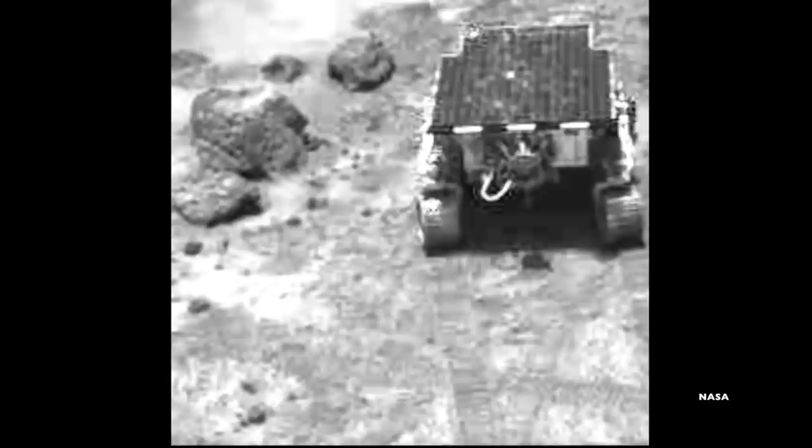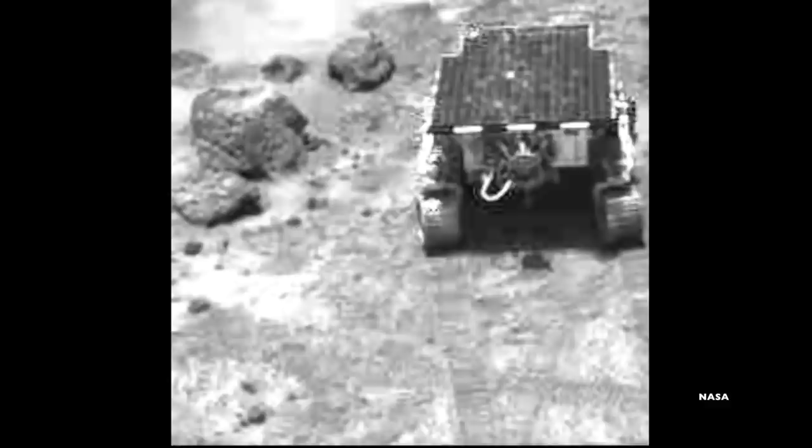Once on the surface, Sojourner had some autonomy, but it was largely controlled by a driver on Earth. The driver used images from the rover's cameras as well as images of the rover from the Pathfinder lander to determine what the rover was facing. If it was facing a giant rock it couldn't climb over, the driver would order it to go sideways to go around. If everything looked clear, the driver would order it forward a small distance — enough to make sure it didn't run into a hazard not visible in the image. But this was a painfully slow process.